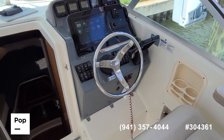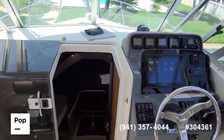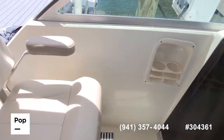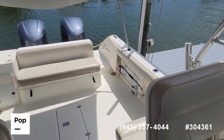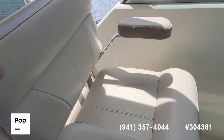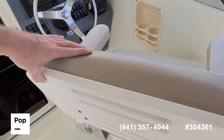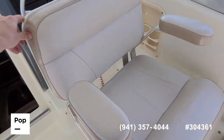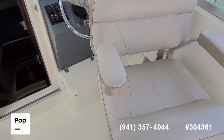Really sporty helm layout — great visibility up to the bow as well as your stern. The passenger seat swivels around to face backwards when you like, as does the captain's seat. Great for when just hanging out on deck or waiting for those fish to bite.